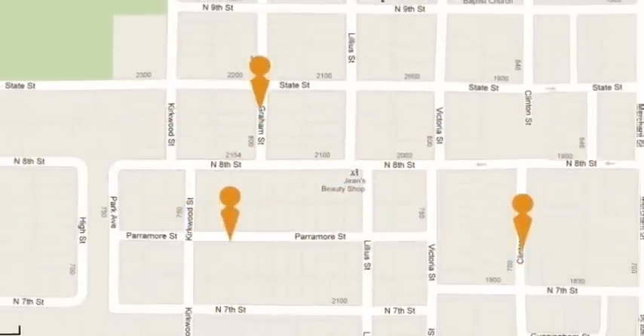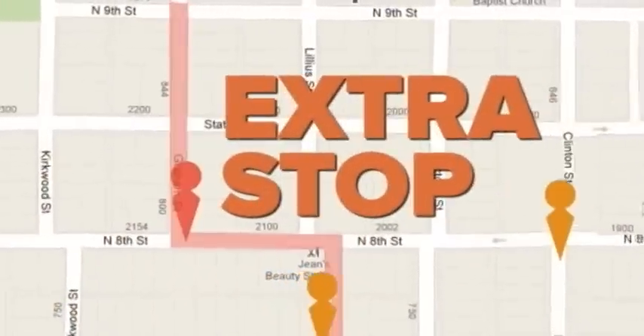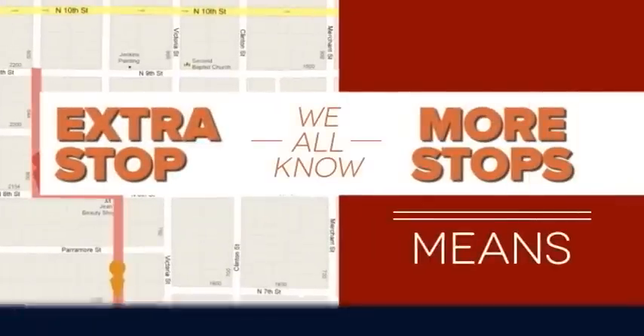If you need to make an emergency pickup during the day, our application can choose the closest driver who can make that extra stop. And we all know more stops means more money.